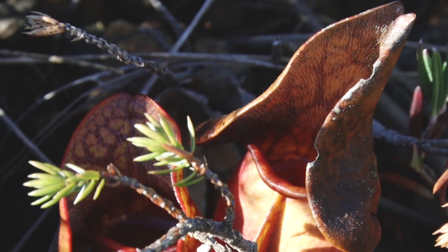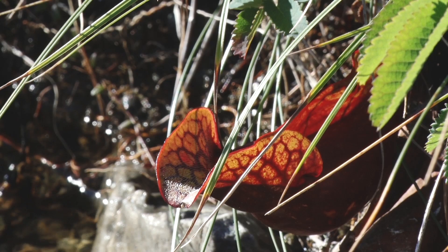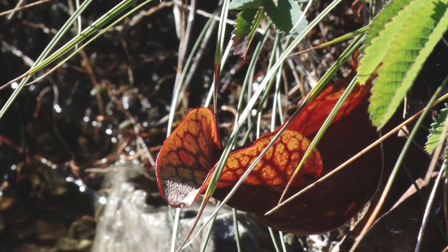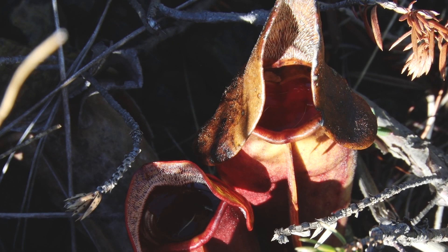Every leaf on this plant forms a little jug — a little pitcher, so to speak — and that pitcher ends up trapping insects, snails, centipedes, and all these kinds of things. They get into the water that's inside this little pitcher.